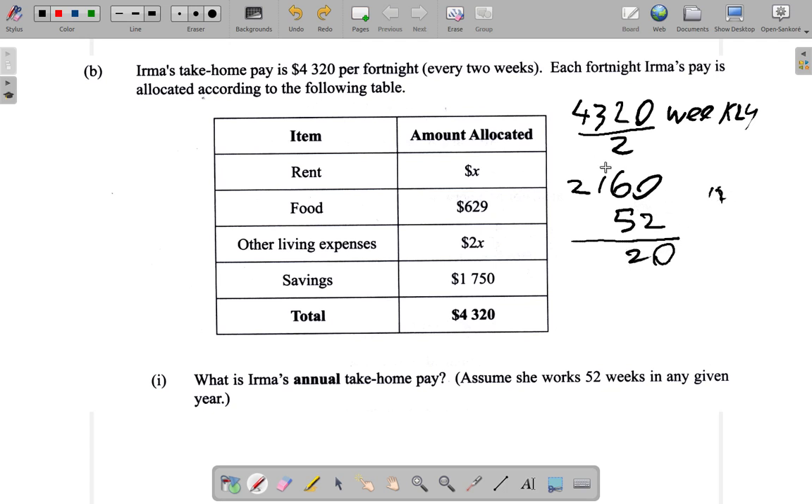Working it out by hand: multiplying $2,160 by 52. Going through the long multiplication step by step — carrying digits as needed — the result comes out to $112,320.